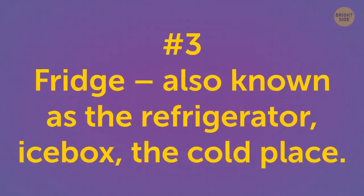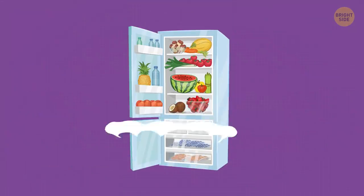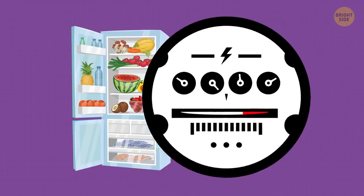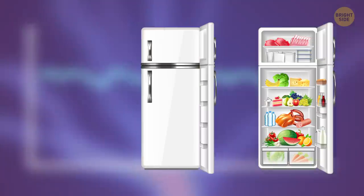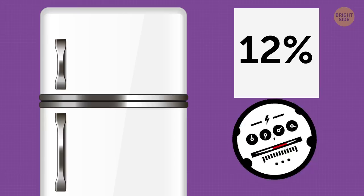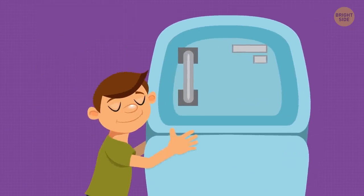The fridge — also known as the refrigerator, icebox, the cold place. Many have heard that a fridge filled with food consumes less electricity. Sadly, this is a myth. The energy consumption is the same no matter if it's stuffed or not. And on average, the fridge consumes about 12% of the electricity bill. Me, I just like to consume less of the food in it.